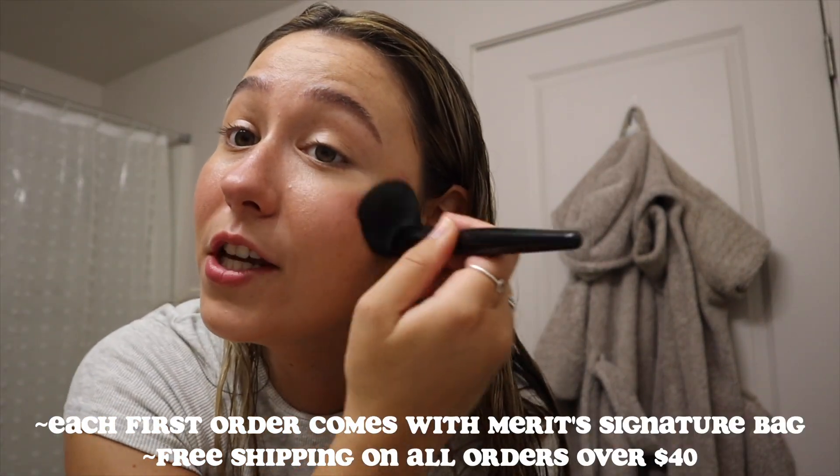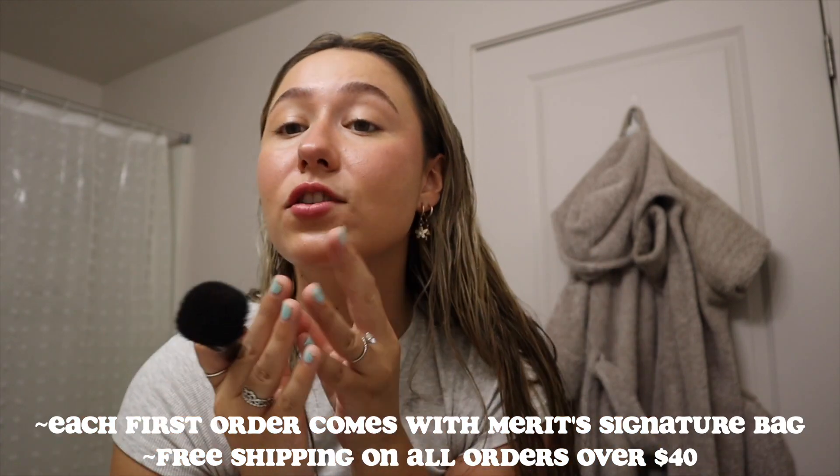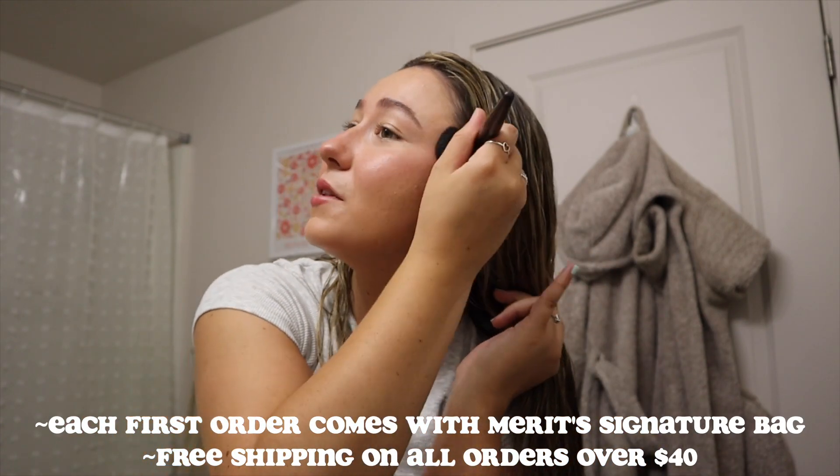I also saw that you can use this one as a lip tint as well — oh my gosh, that's so pretty! To give myself that sun-kissed look, I'm going to add the blush right here, right here, and then a little on my nose. I like a lot of blush. I love this shade so much. It's so hard to pick because they have so many beautiful shades on their website — now I want all of their blushes.